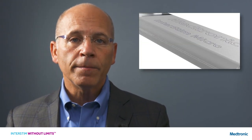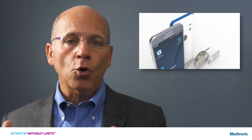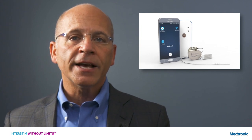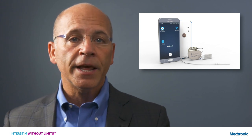Thanks for joining us today. I'm Dr. Peter Rosenblatt, Director of Urogynecology and Pelvic Reconstructive Surgery at Mount Auburn Hospital. As you may know, Medtronic has introduced two new products to its portfolio, making it the only company with a choice of rechargeable or recharge-free devices. So what does that mean for us as physicians and healthcare providers? That's what we are here to talk about today.